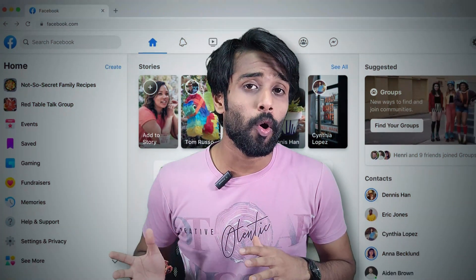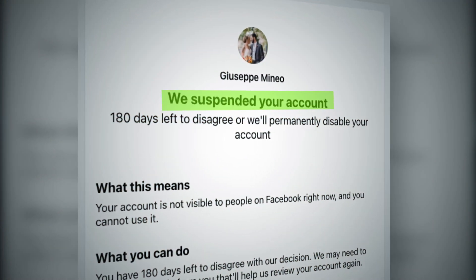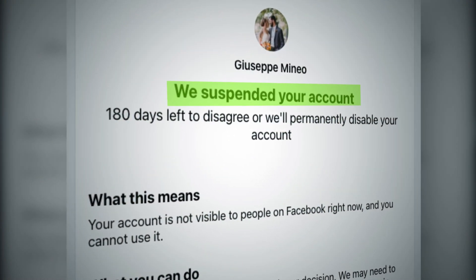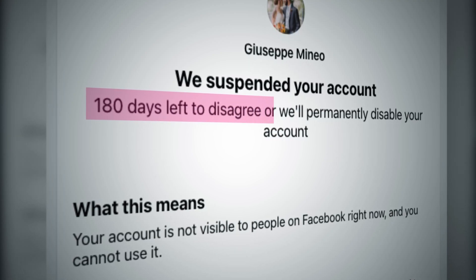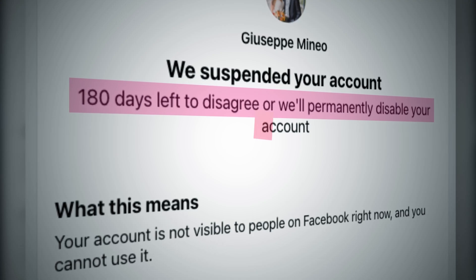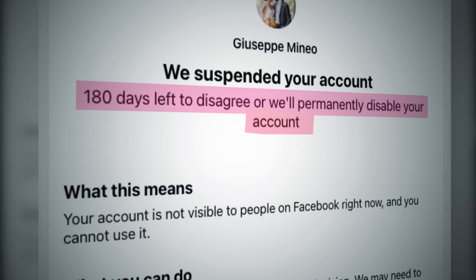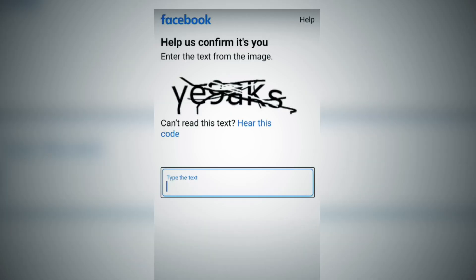Recovering your account is within reach. If after opening the app or trying to log in you find a page stating 'We suspended your account,' with a time period of 180 days or less shown below, you have that many days to take action — otherwise it will be permanently disabled. First, tap on the blue button stating 'Disagree with decision.'